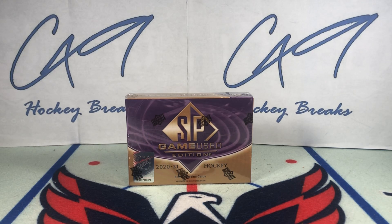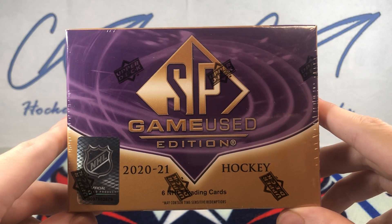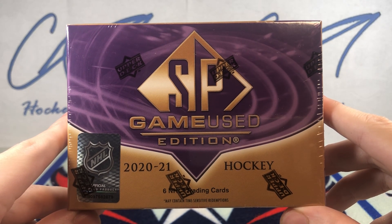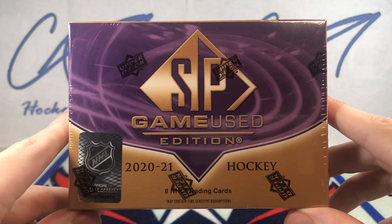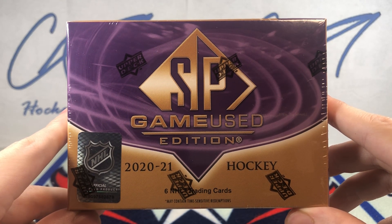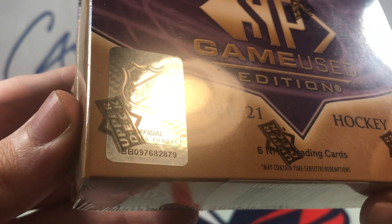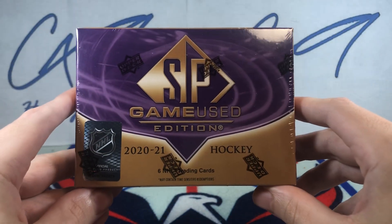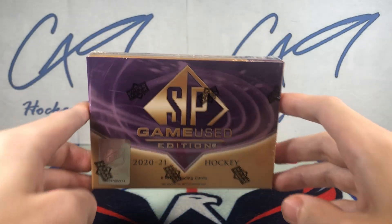Welcome to C49 Hockey Breaks, box break number 287. Today we've got a box of yesterday's brand new release, Upper Deck 2021 SP Game Used. We've got box number 879, 2021 SP Game Used.